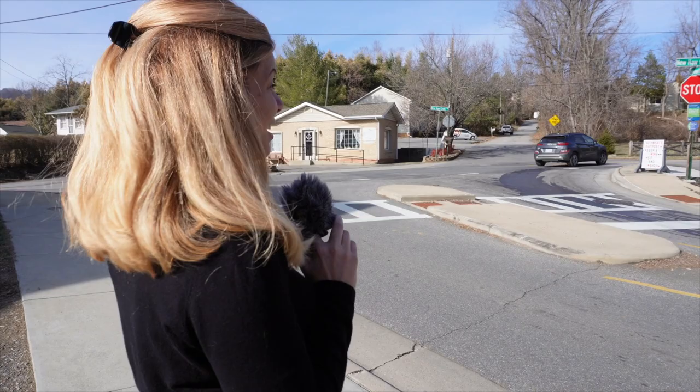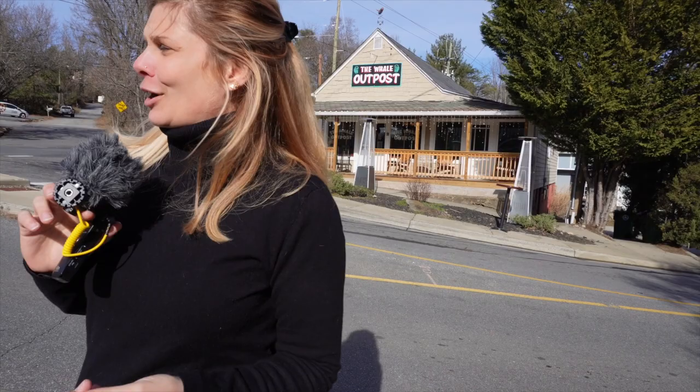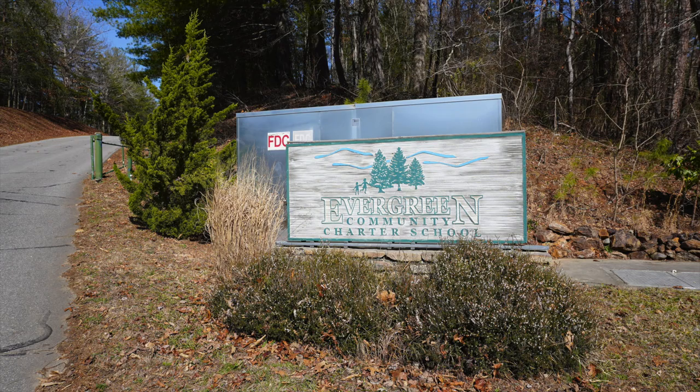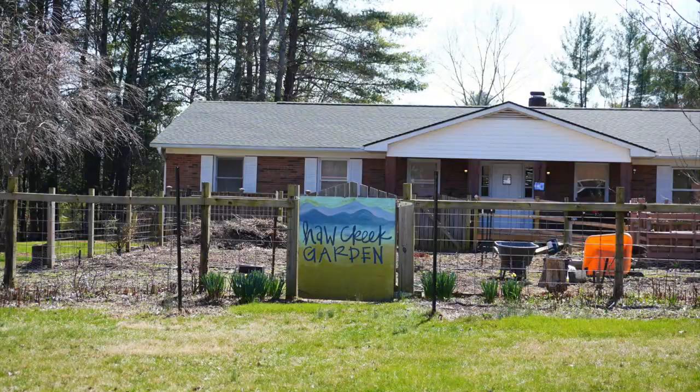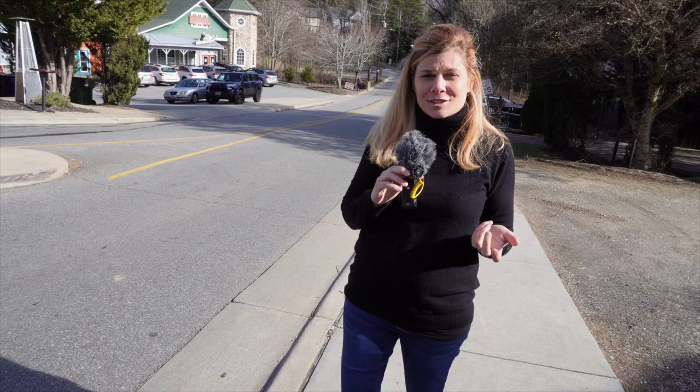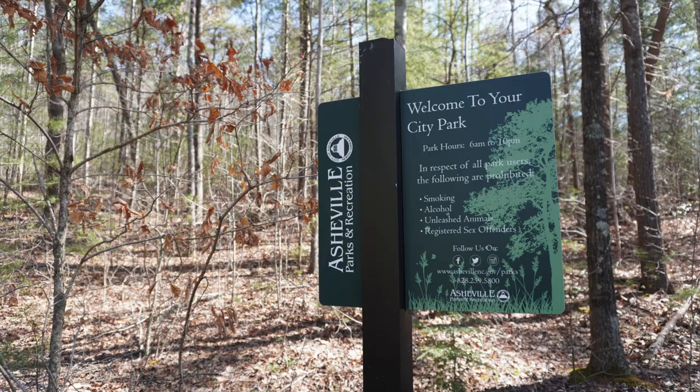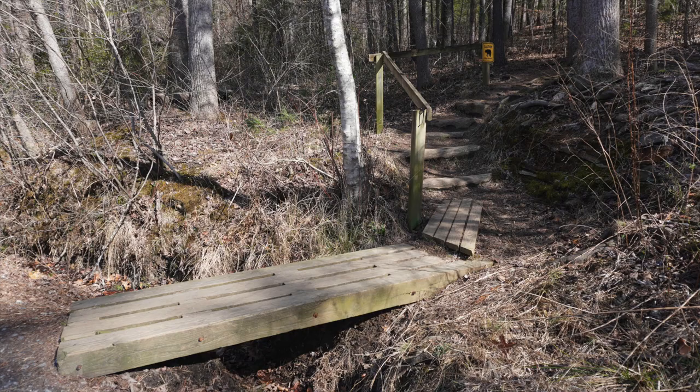We are standing right now in the epicenter of Haw Creek, which is really cool because there's a tap house — a fun little lunch place — and Penny Cup Coffee. There's a daycare center, and a bar called the Whale Outpost which is great for gathering with friends after work or on the weekends. There's also a salon and insurance place.